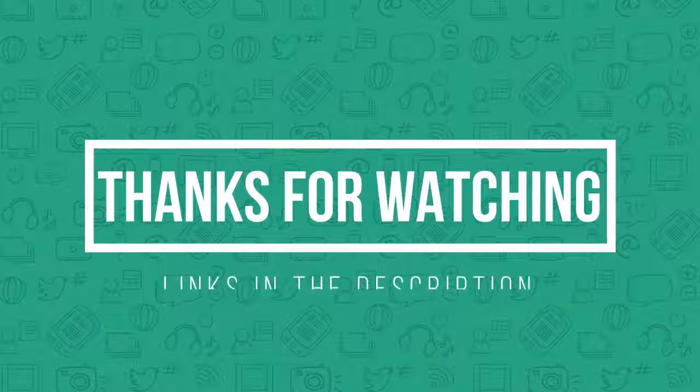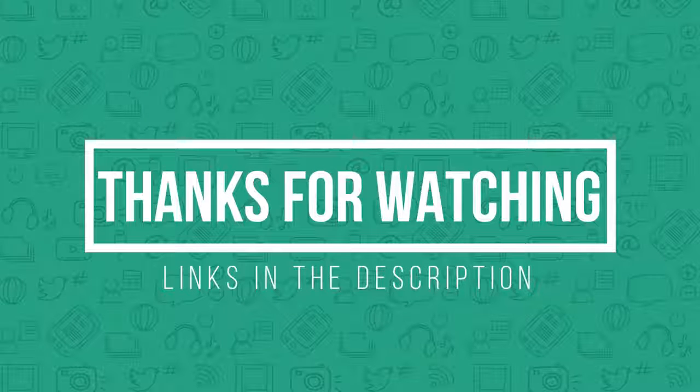Thank you for watching guys, I hope you liked this video. If you want to find out the prices and more information about these products, you can check out the links down in the description and the comment section below. And if you have any questions related to them, you can leave a comment below and I will get back to you as soon as I can. Thank you again for watching and I'll see you in the next video.